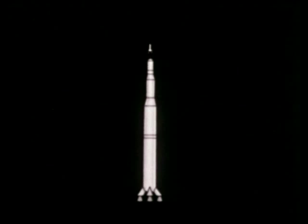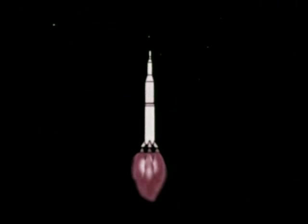In Project Apollo, Saturn's first stage will provide seven and a half million pounds of thrust from five F-1 engines for liftoff and initial powered flight.